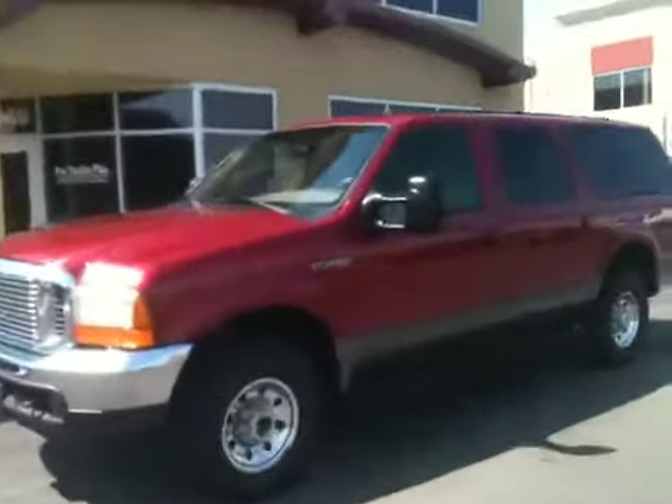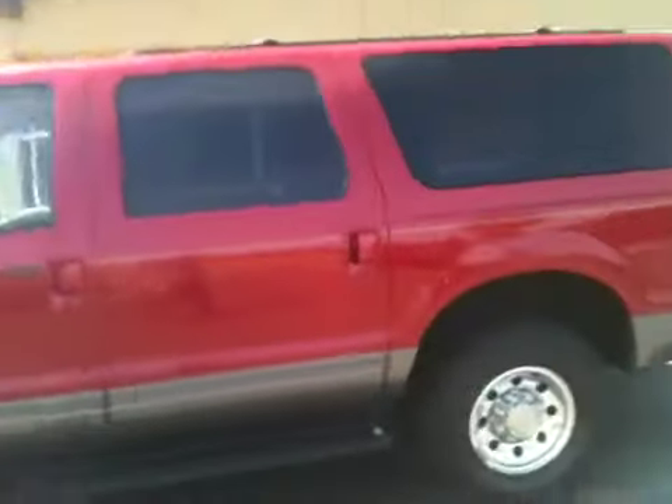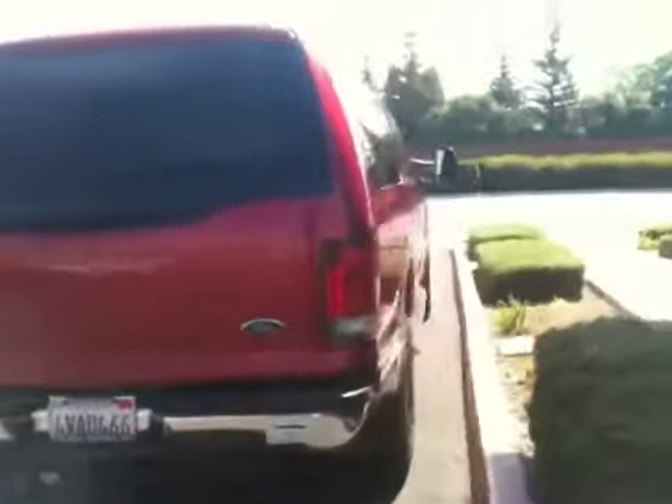Hey everybody, welcome to ProTrucksPlus.com. My name is Justin. Today we're checking out a 2001 Ford Excursion XLT package. It's a 4x4 with a 6.8 liter Triton motor.